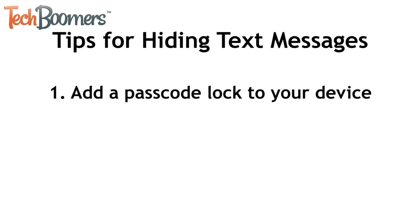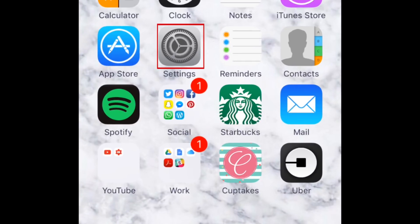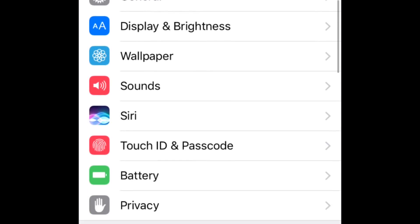Number 1. To prevent people from using your iPhone without your permission, add a passcode lock to your device. This will make it so that you have to enter a number code to gain access to anything on your device. You can do this by opening your Settings, then going to Touch ID and Passcode.